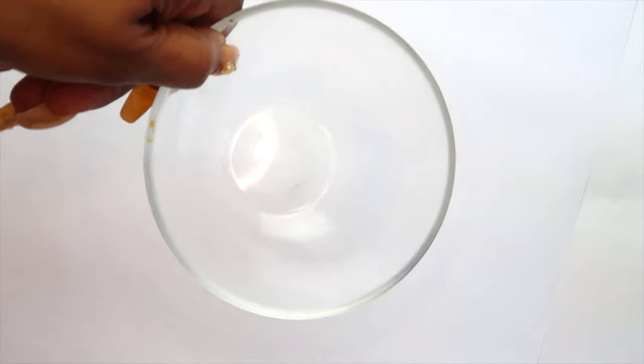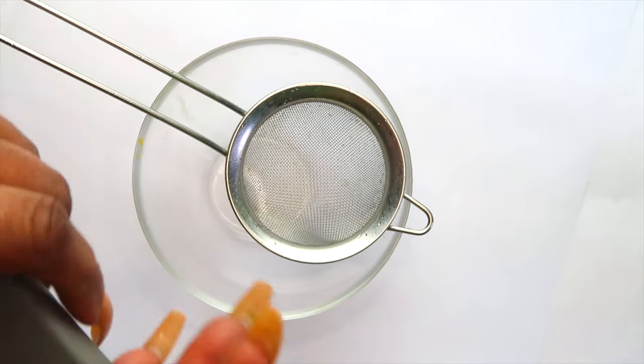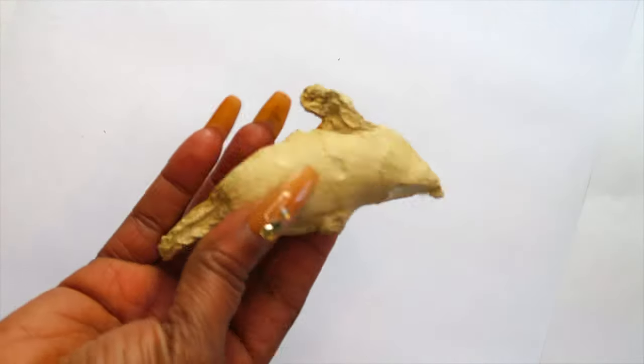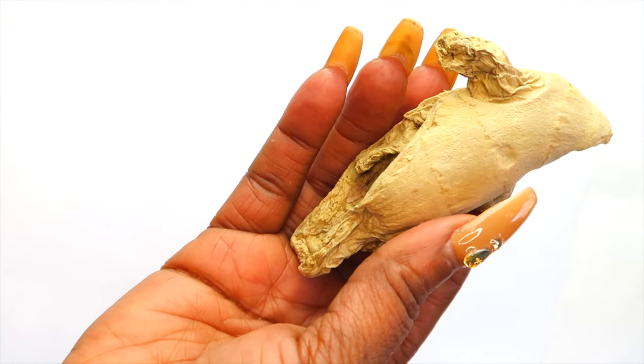I'm going to share the recipe with you and also share some tips on how to keep that smile as white as it can be. For this recipe you're going to need a small bowl, a strainer, and a grater. Now let's get started. My first ingredient is ginger.